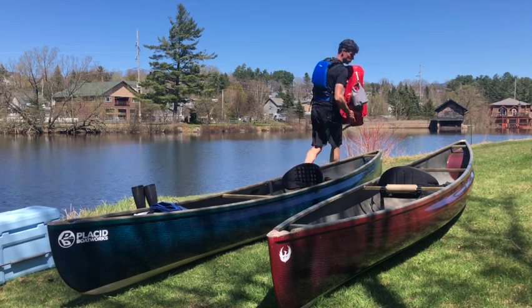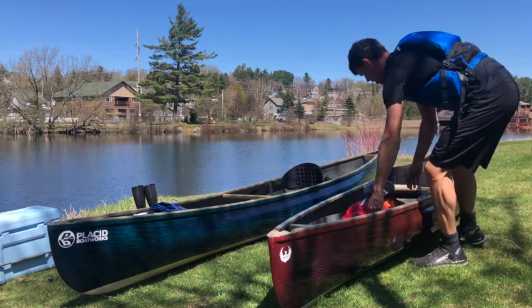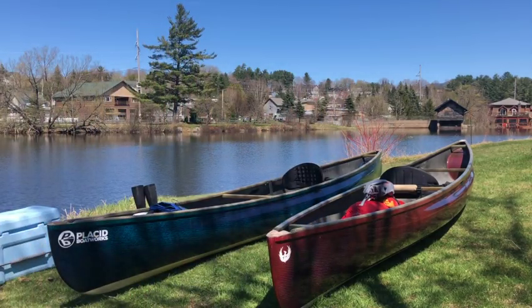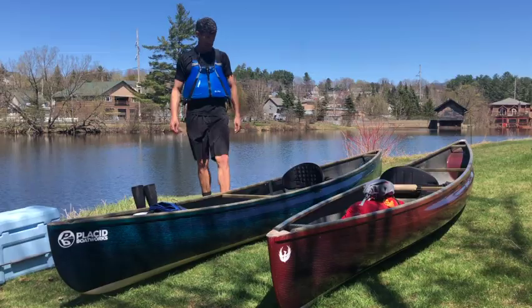Both boats seem to easily hold the gear I would normally carry, which is expected — that's why these were the boats I selected. So far it really comes down to the paddle.